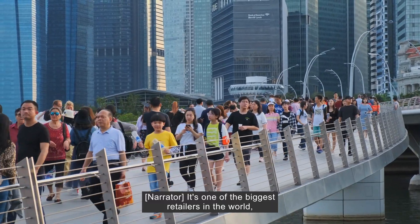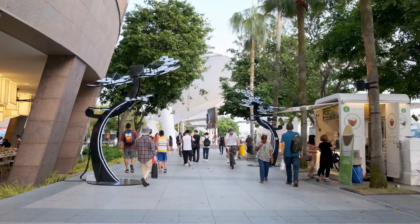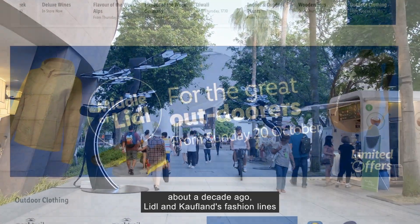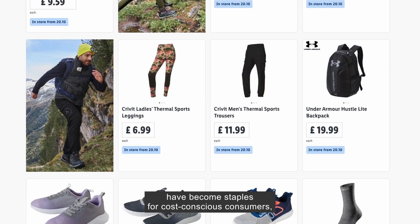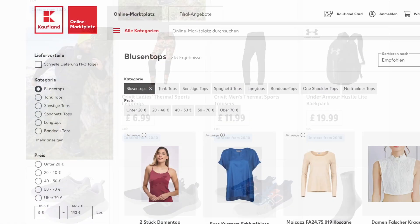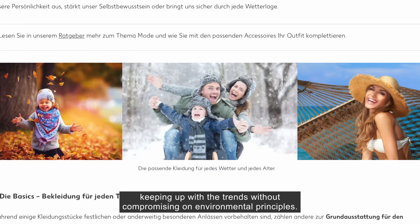It's one of the biggest retailers in the world, with profits exceeding $100 billion annually. And since launching its clothing segment about a decade ago, Lidl and Kaufmann's fashion lines have become staples for cost-conscious consumers, keeping up with the trends without compromising on environmental principles.